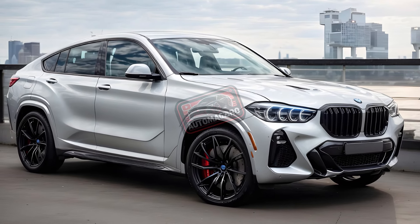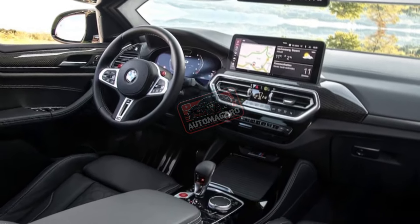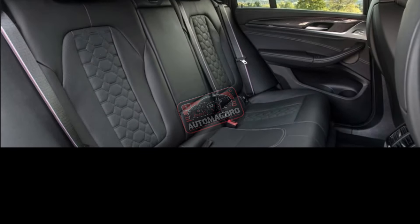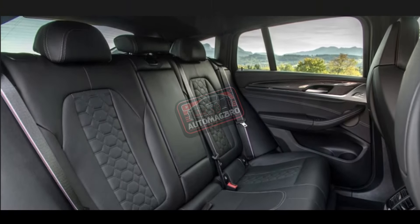Let's start with the cons. The BMW X4, based on the X3, has 10 cubic feet less storage space and several inches less legroom, and costs over $6,000 more. Due to these factors, the X4 has never sold as well as the X3.